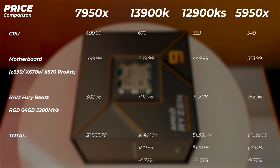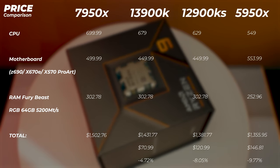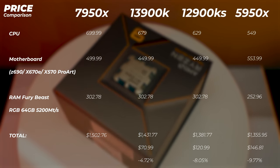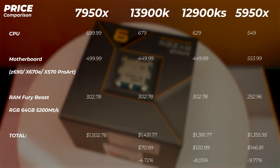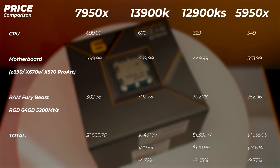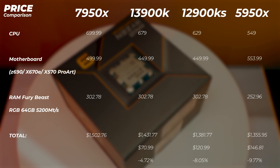Let's look at the pricing comparison. This is the highest-end tier of systems, so we need to consider platform cost: CPU, motherboard, and RAM together. The Ryzen 7000 series motherboards are more expensive than Intel's Z690 or Z790 boards. Z790 is closer to X670E in price, and X670E boards have more PCIe Gen 5 features like extra M.2 slots, so you get a bit more for the premium.